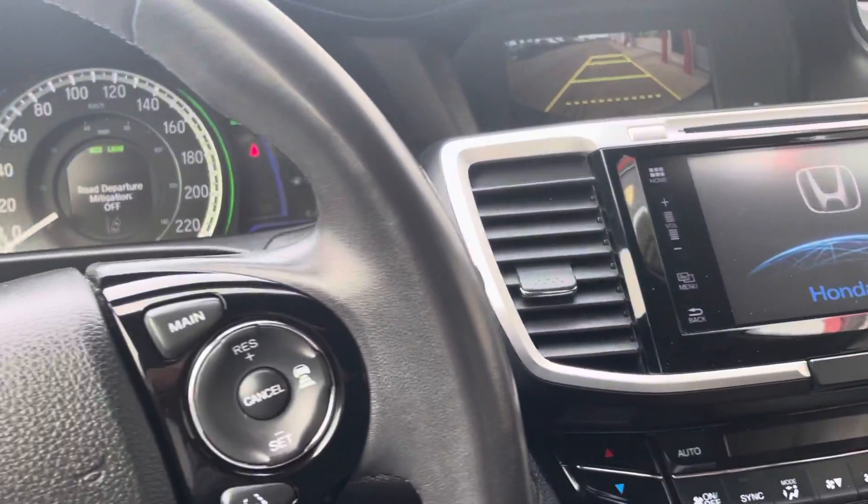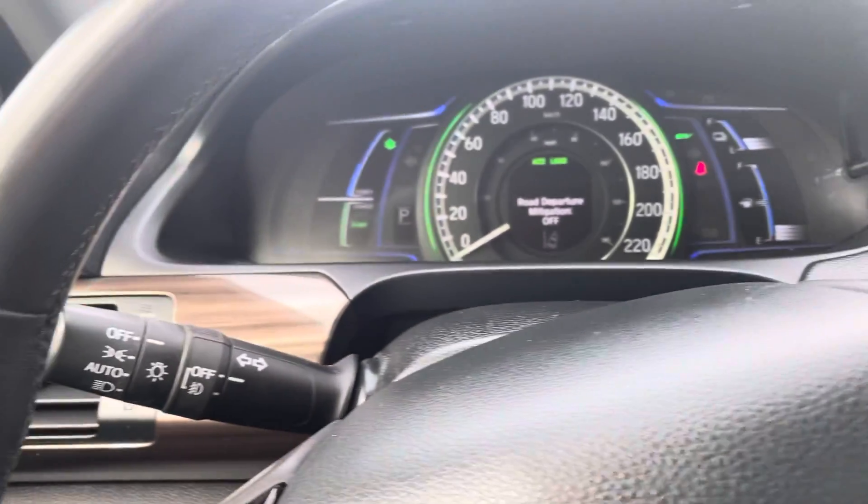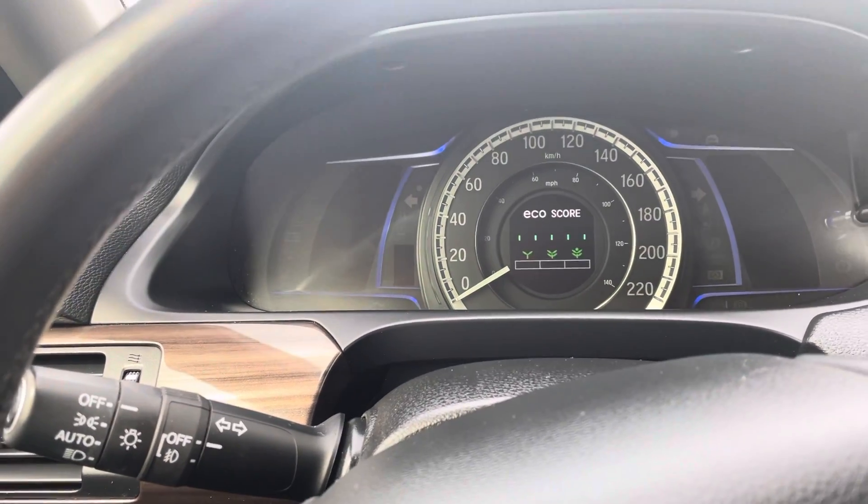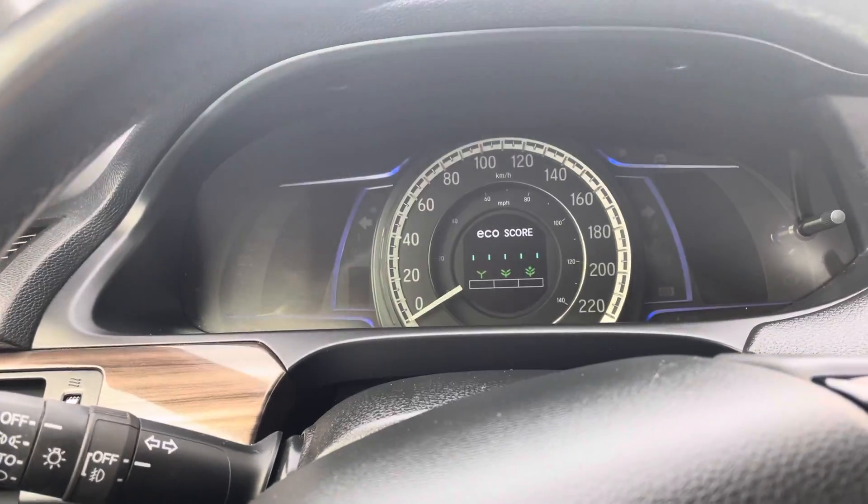There's the backup cam. And 104,000 kilometers — really nice vehicle though.